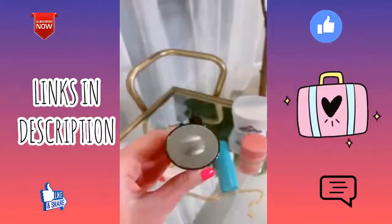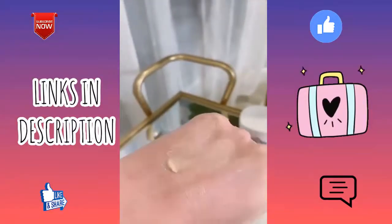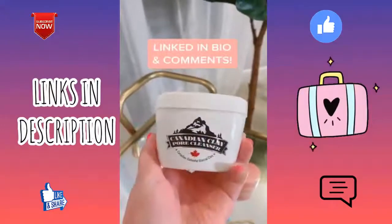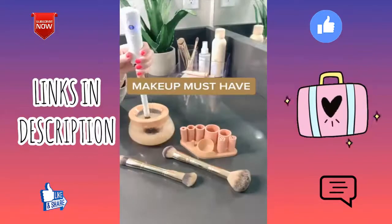And lastly these glow boosting drops that I love to add to my foundation. This Becca highlighting primer is great for days that I don't really want to wear makeup — it just gives my skin a nice shimmery glow. And lastly this carbonated clay cleanser, which can also be used as a mask. It bubbles up on your skin and is really good for your pores.